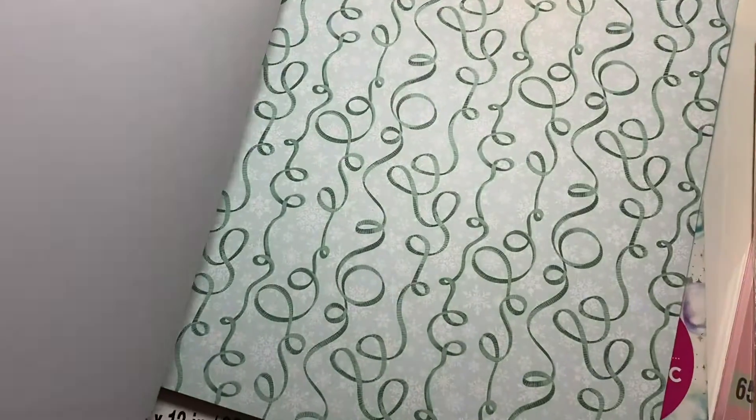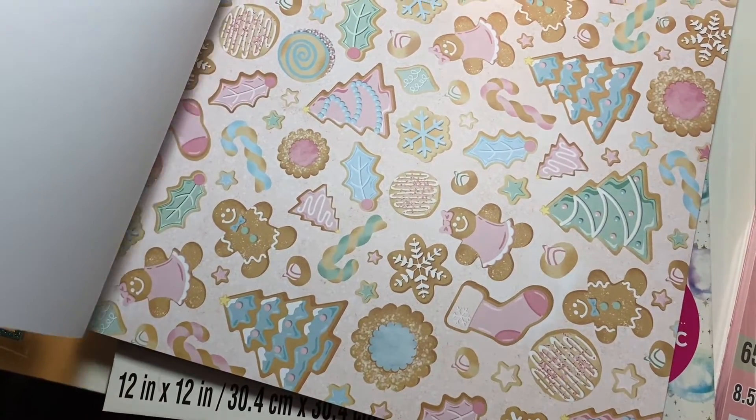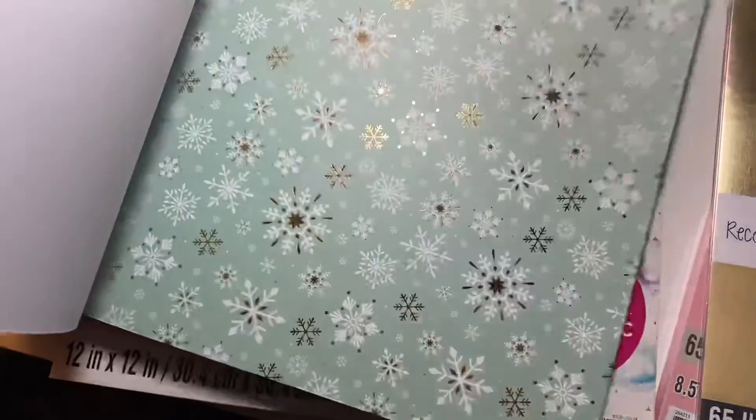It's so pretty — it has a little bit of gold foiling in it. I really like that. When they have a little bit of shimmer you can fussy cut those out or put them in your Scan N Cut.